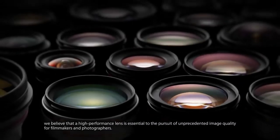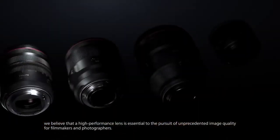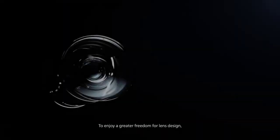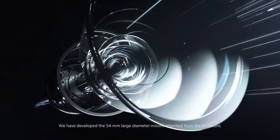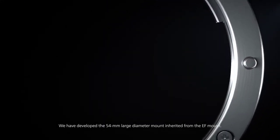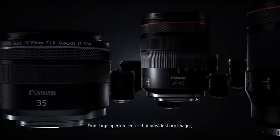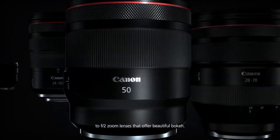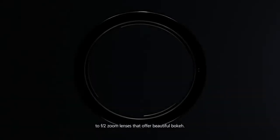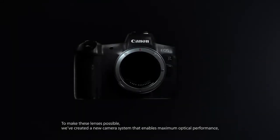We believe that a high performance lens is essential to the pursuit of unprecedented image quality for filmmakers and photographers. To enjoy a greater freedom for lens design, we have developed the 54mm large diameter mount inherited from the EF mount. From large aperture lenses that provide sharp images, to F2 zoom lenses that offer beautiful bokeh, we've realized lenses that could not be achieved with previous lens mounts.